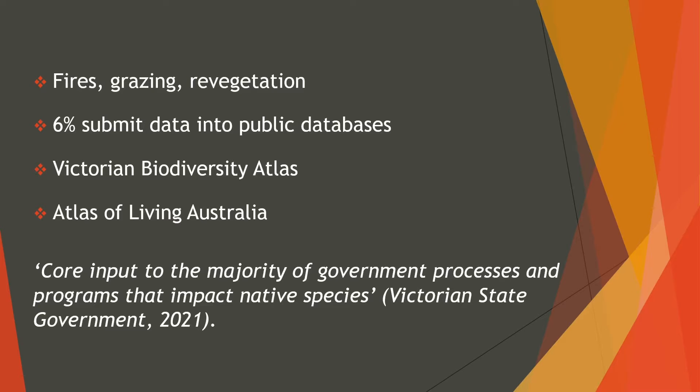Nestboxes are an essential conservation tool to support native hollow-dependent fauna by increasing opportunities for nesting and denning. This is especially critical for areas where natural habitats have been reduced either due to fire, areas cleared for grazing, and areas of vegetation where trees still need to mature before providing appropriate housing and protection. A large majority of these programs are volunteer-based, and a staggering only 6% submit their data into public databases such as the Victorian Biodiversity Atlas and the Atlas of Living Australia.